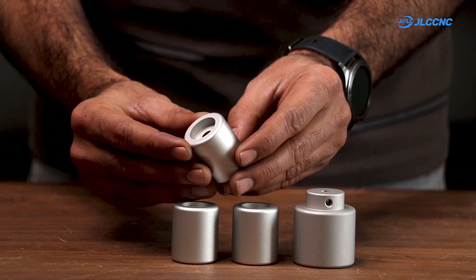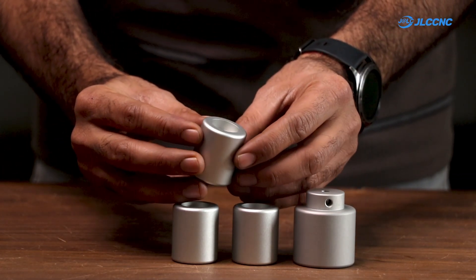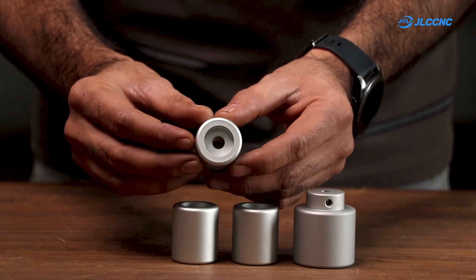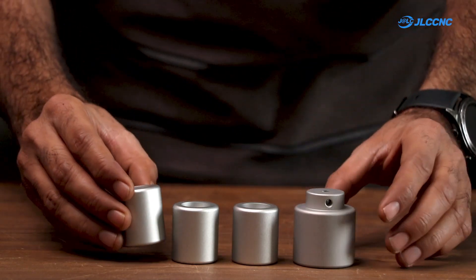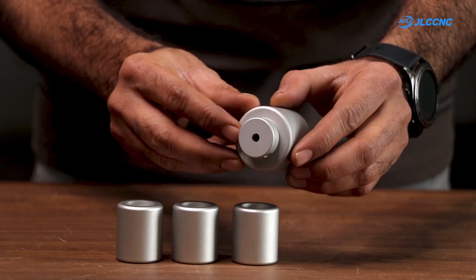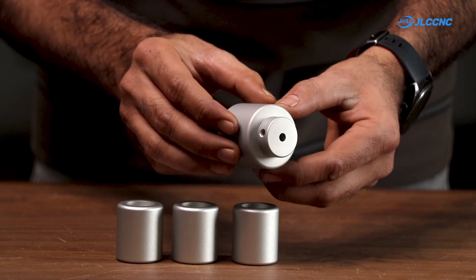Here is a closer look at the parts which I ordered from the website. They arrive perfectly packaged and the quality is outstanding. The precision and finish are exactly as I specified. Whether it's CNC parts or a 3D printed component, JLCCNC.com never disappoints.